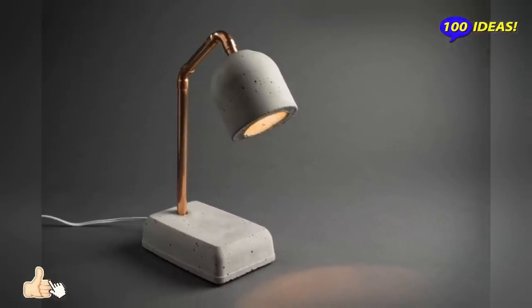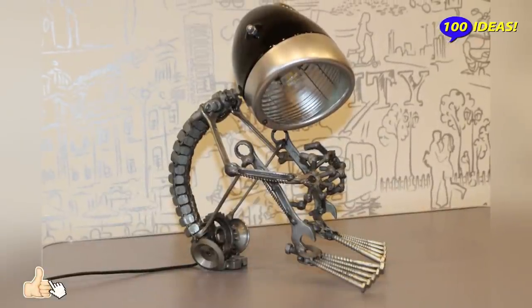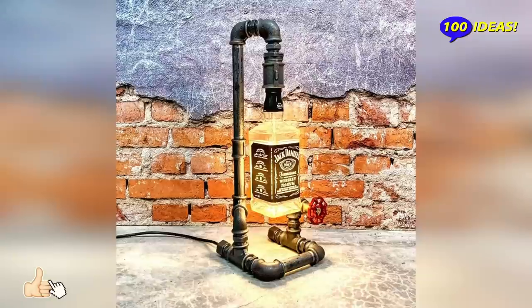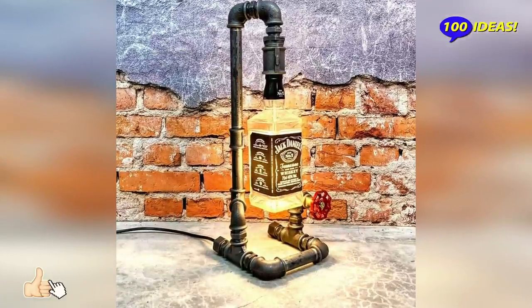A table lamp can therefore become an expression of great style. Over the years, many designers and artists have tried their hands and continue to create table lamps, precisely because they are a key element of furniture that allows you to express their creativity.